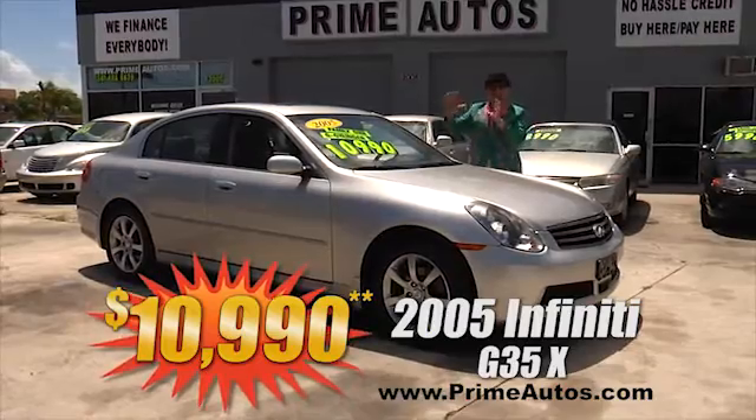Even the Deal Man is amazed at the huge selection of luxury SUVs at everyday low prices here at Prime Autos, like this 2004 Mitsubishi Endeavor XLS. This baby's got leather, moonroof, alloys, and all the extras for only $79.90.